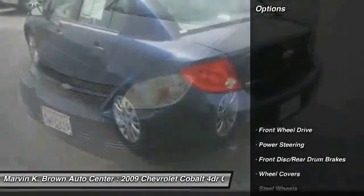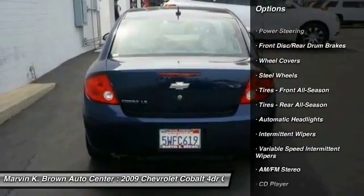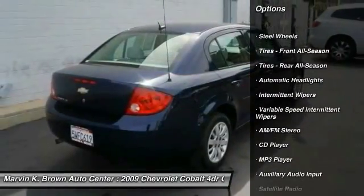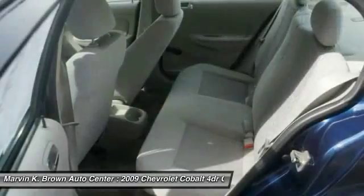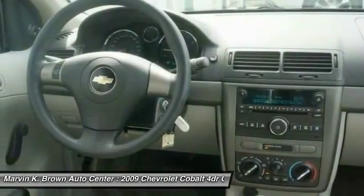Here are some of this vehicle's great options: driver air bag, power steering, adjustable steering wheel, AM FM stereo radio, rear defrost, FWD, passenger airbag, CD player, MP3 player, and bucket seats.